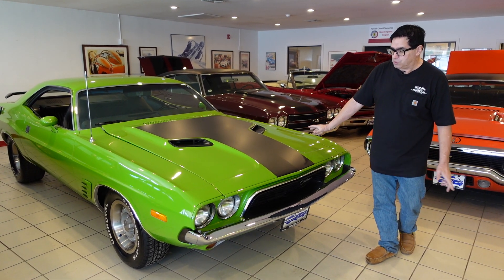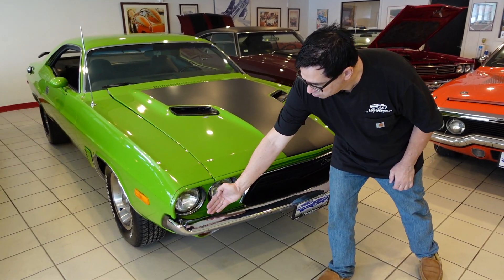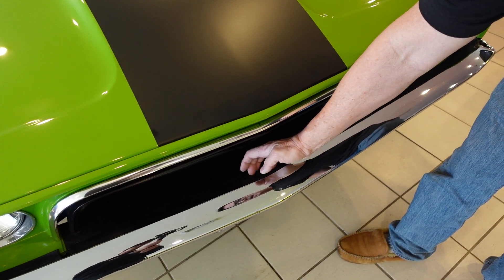This one here is a pretty cool piece. It's slightly customized. Being a '73, it does have the correct protruding bumper with fillers, as Dodge, like the rest of the auto industry, sought to meet the federal bumper mandate, so that's all correctly presented.